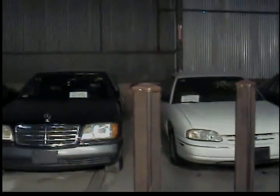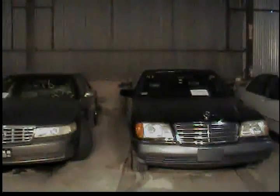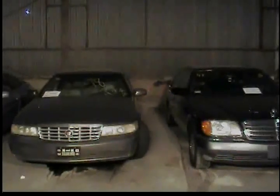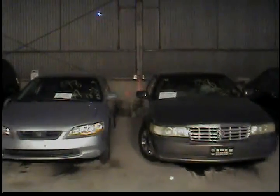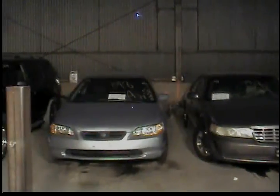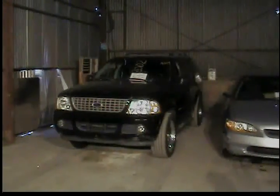Vehicle 47, 1992 Mercedes 600 SEL. Vehicle 48, 1998 Cadillac Seville, gray in color. Vehicle 49, 1998 Honda Accord, silver. And vehicle number 50 is a 2002 Ford Explorer, black in color.